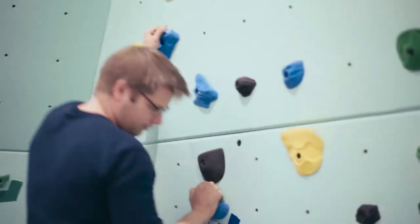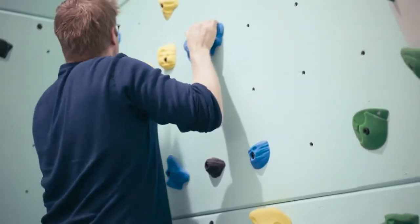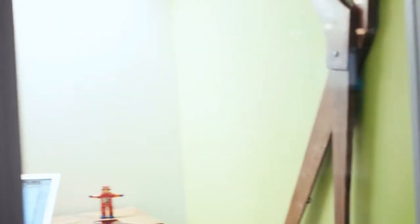It's like a bouldering wall — you can kind of go up and down and mess around. And these are kind of phone call rooms if you have to duck in for a quick call.